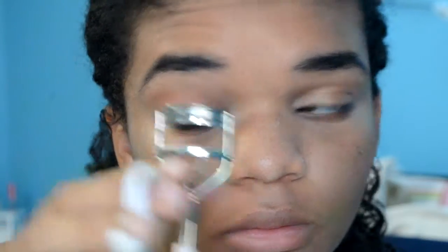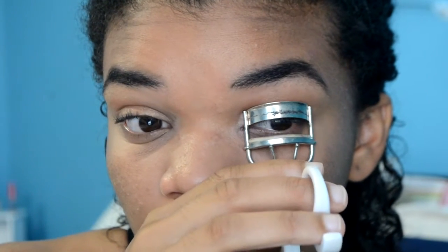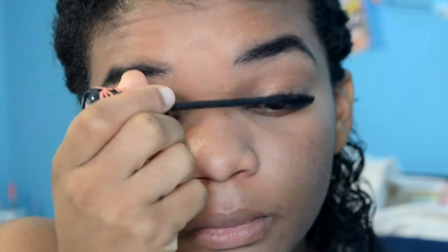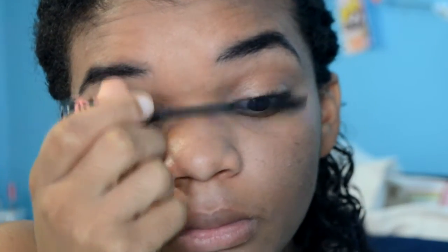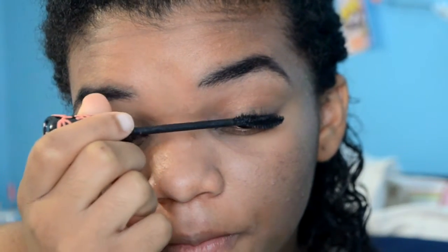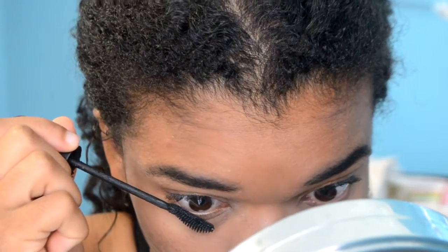Next I'm curling my lashes to prepare for mascara. For mascara I'm using my typical everyday mascara — the Essence Lash Princess mascara. Also don't forget to put mascara on your bottom lashes; this will open your eyes up and make your lashes look a lot longer.